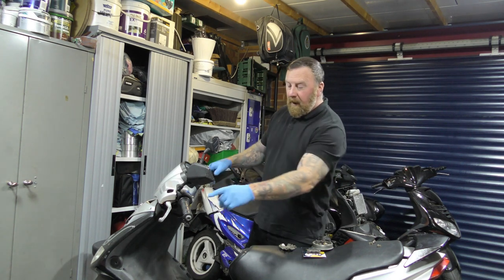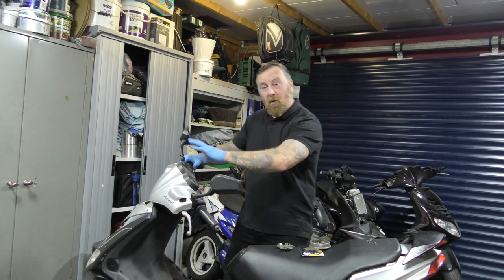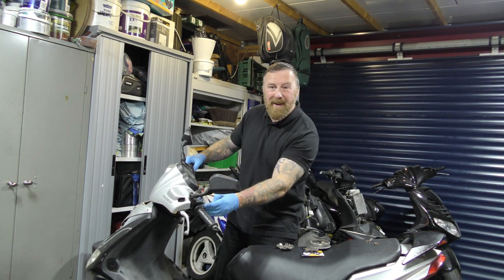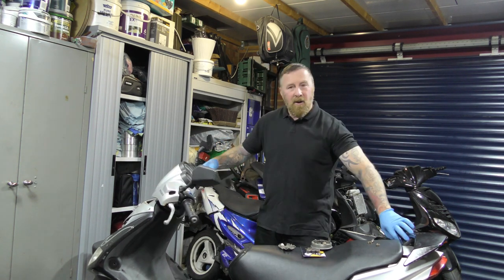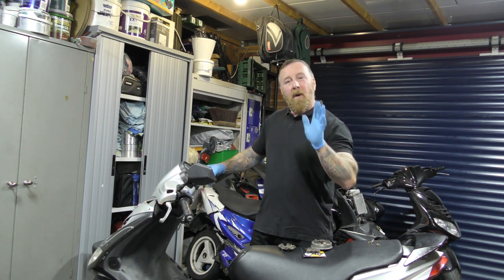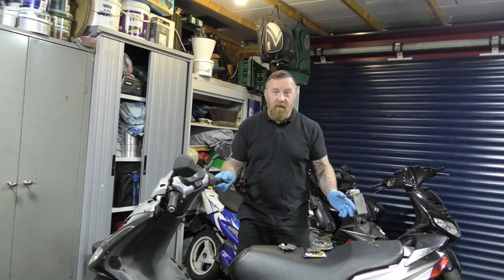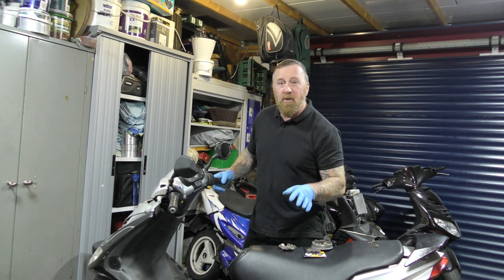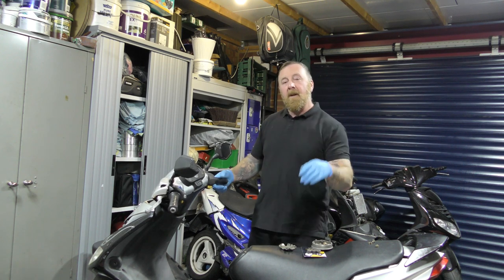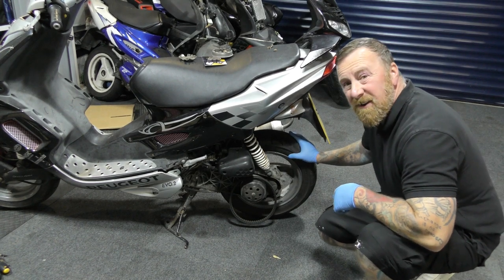All the panels are off. I'm not happy with this lever here - that should be moved over, so while all the panels are off I'm going to move that where it should be. The gap there will just look a lot better. I'm going to look at the stand and see if I can straighten it in some way. All panels off then I can look at all the electrics and spray all the connectors.